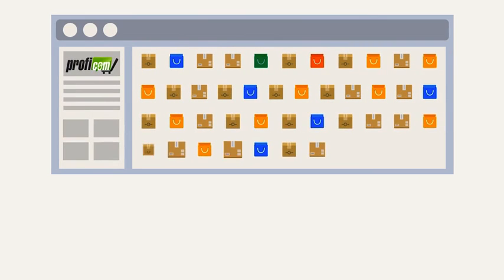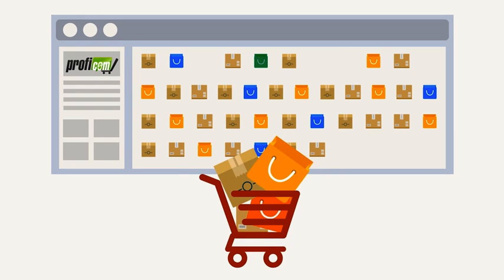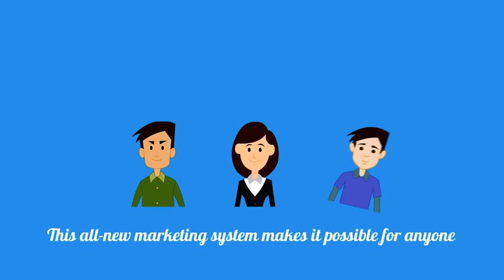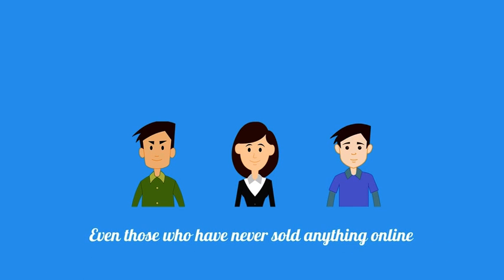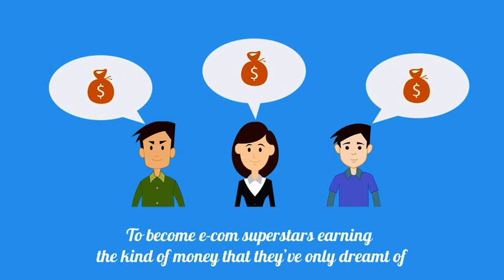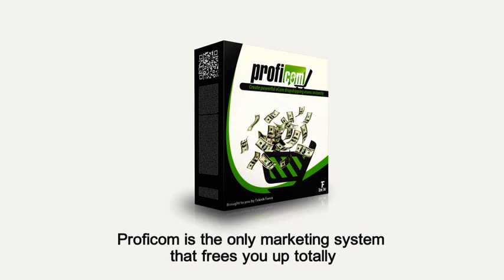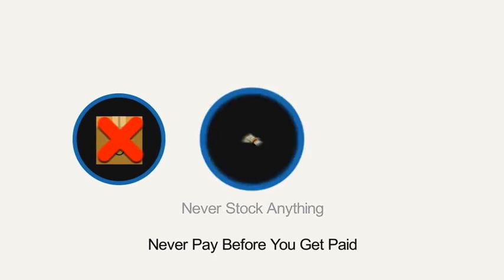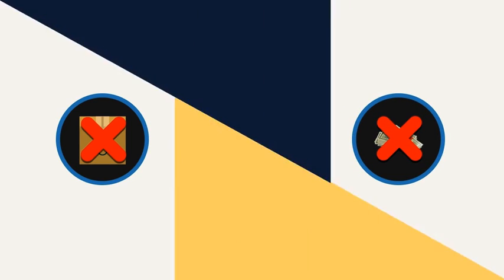In less than fifteen days he has done a total of twenty-eight thousand five hundred and ten dollars. These impressive numbers are all thanks to the latest innovation in e-commerce: the ProfiCom e-com automation plugin and the unique marketing system developed to go along with it. This all-new marketing system makes it possible for anyone — even those who have never sold anything online — to become e-com superstars. ProfiCom is the only marketing system that frees you up totally: you never stock anything, you never purchase anything before you get paid, you never ship anything.